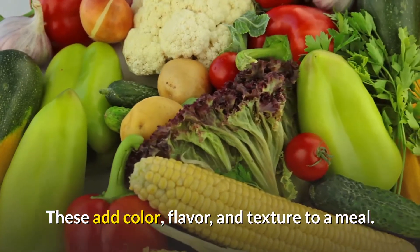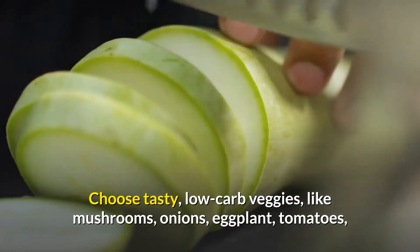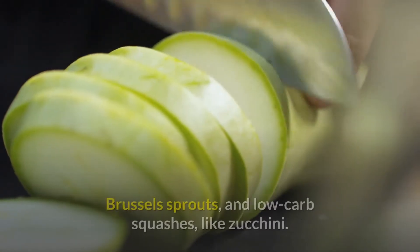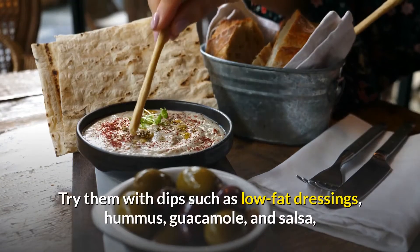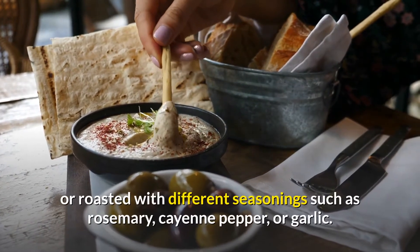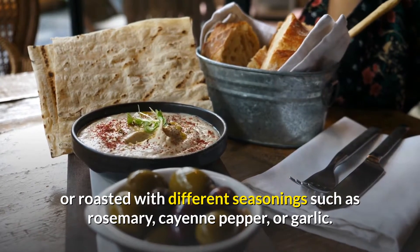These add color, flavor, and texture to a meal. Choose tasty, low-carb veggies like mushrooms, onions, eggplant, tomatoes, Brussels sprouts, and low-carb squashes like zucchini. Try them with dips such as low-fat dressings, hummus, guacamole, and salsa, or roasted with different seasonings such as rosemary, cayenne pepper, or garlic.